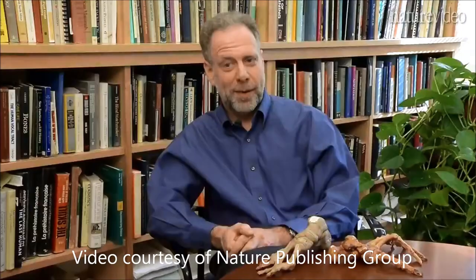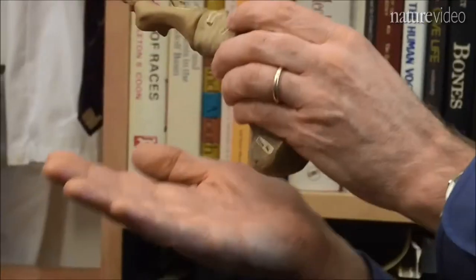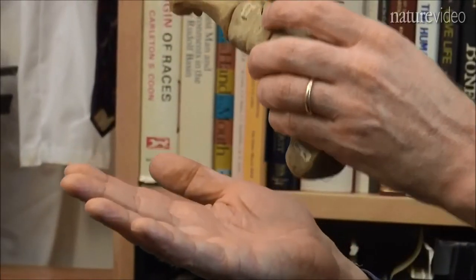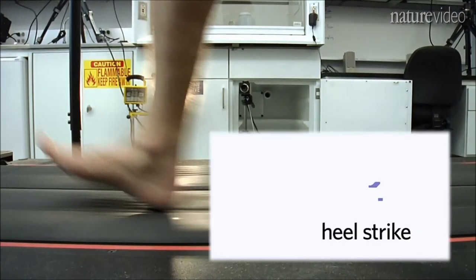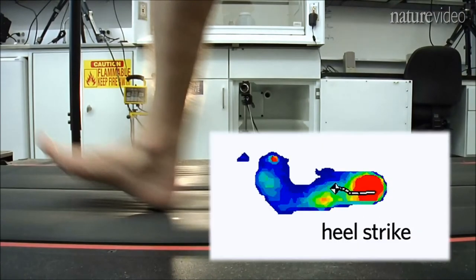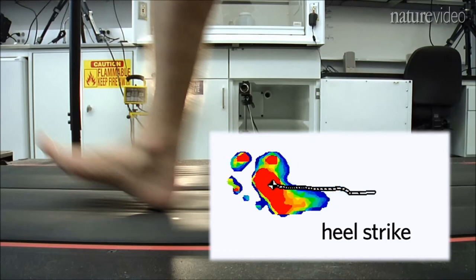What we discovered was that barefoot runners run very differently from the way your typical shod runner runs. The shoe has got a big heel and it's designed to make it very comfortable to land on your heel, and so a lot of shod runners land on the heel and then bring the rest of their foot down. When you land on your heel, your body comes to a dead stop, and there's a lot of mass, so there's an impact — a rapid force.